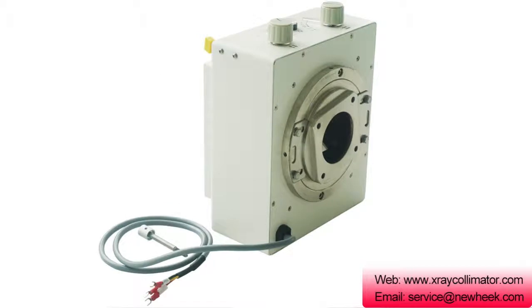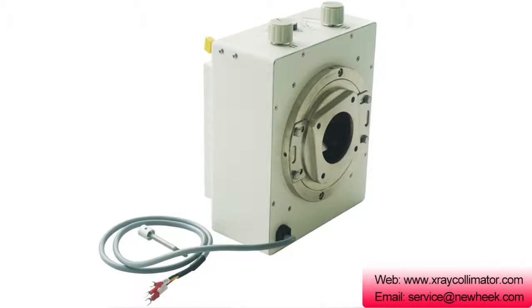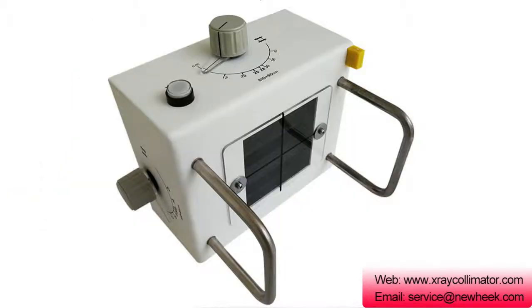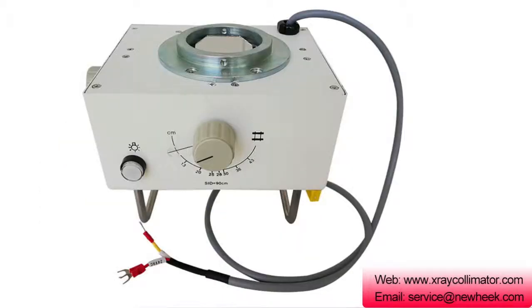At present, most of the photogrammetric control indicator lights on the beam limiter are turned on and off automatically. In this way, the operation steps can be reduced, forgetting can be avoided, and the lamp life can be prolonged.